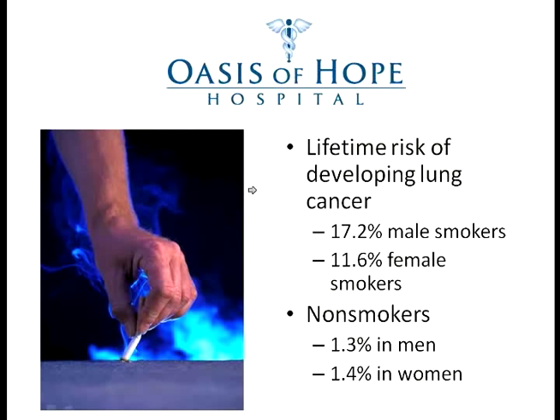The lifetime risk of developing lung cancer for male smokers is 17.2% and for women 11.6%. For non-smokers, it is only 1.3% for men and 1.4% for women. So you increase your chances of developing lung cancer by about a thousand percent if you smoke. In fact, the only thing that has actually improved the death rate from lung cancer — which is very high, more than 200,000 people dying every year in the US — is that so many people have stopped smoking, not advancements in treatment or research.